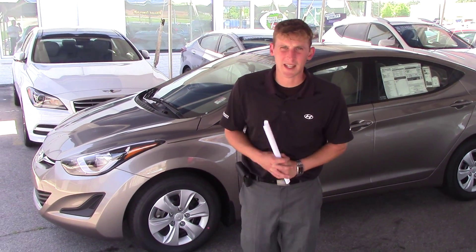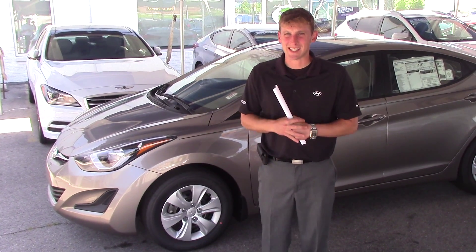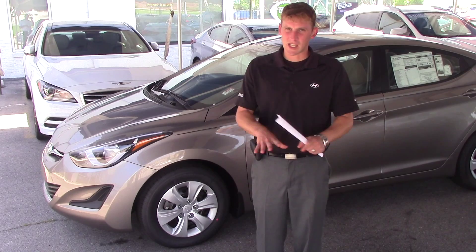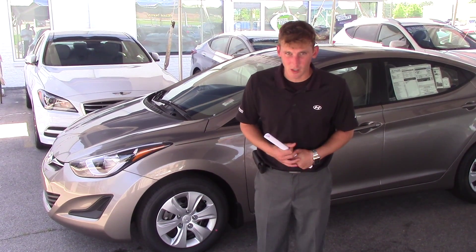Hey Terry, Alex Mark here with Tameron Hyundai. Thank you so much for your interest in this exact 2016 Hyundai Elantra. We just started getting these in — we have several here for you to choose from, including some of the 2015 models.